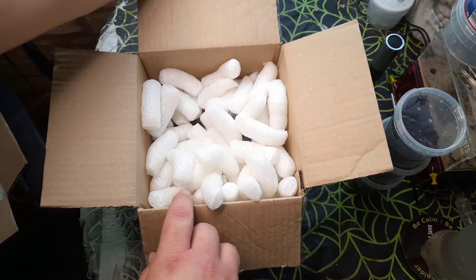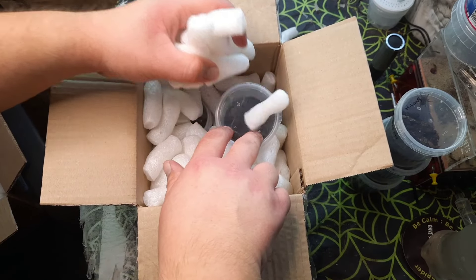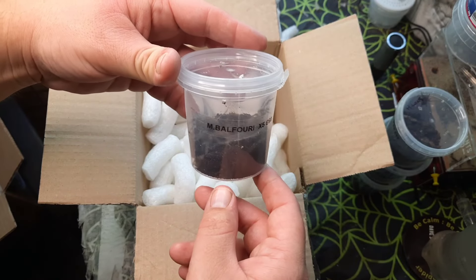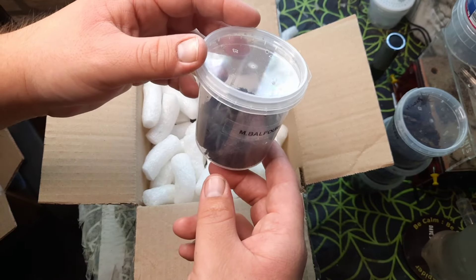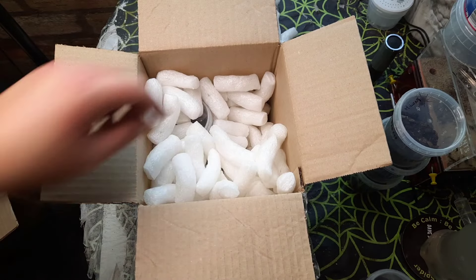Let's get these peanuts out. The first tub — we might as well use this one first — is a Balfouri communal. That's valued at 60 pounds. You can see there are three of them in there, decent sizes. So that's the first one — Balfouri communal.